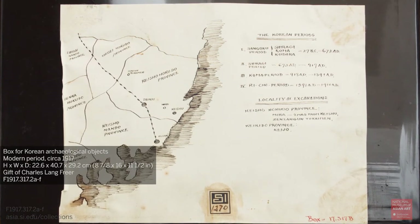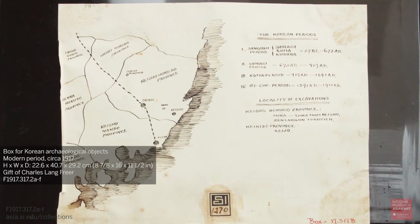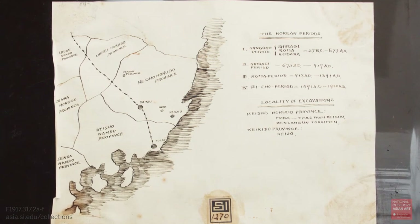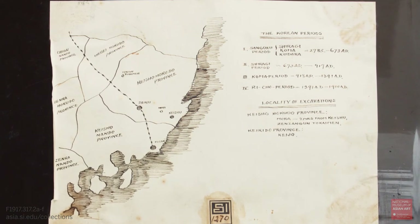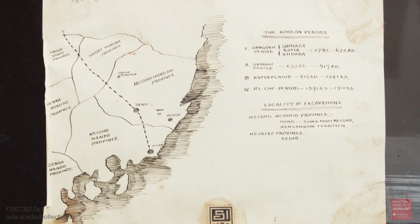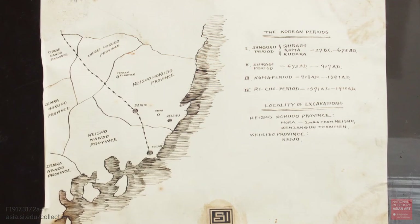The next question was: which drawer were these beads from? I was able to spend half a day going through the Freer records and objects in storage to try and track down and sort out what objects had actually come from which drawer, and thus were associated with which archaeological site listed on the map.